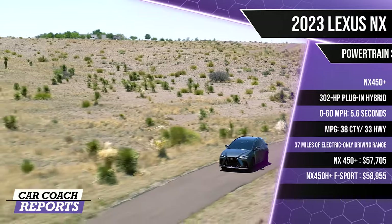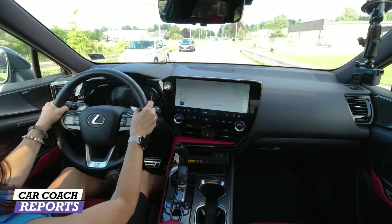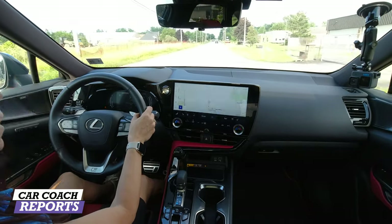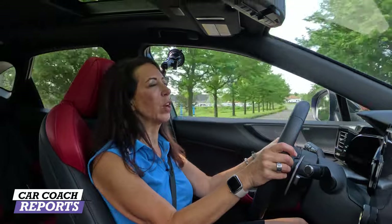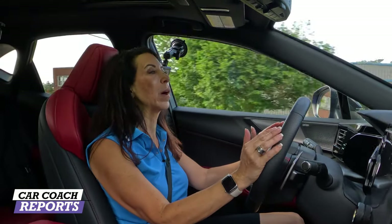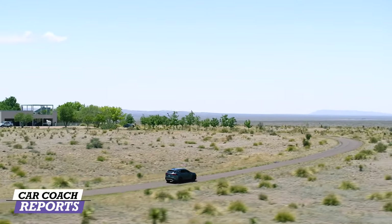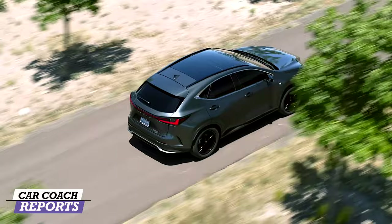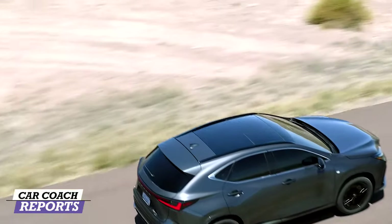The F Sport trim comes with adaptive suspension that firms up the ride for better handling. Zero to 60 is 7.6 seconds in our hybrid. In Sport Plus the hybrid motor kicks in with instant response — really nice. This vehicle has no problem with passing and on-ramp acceleration; it's just the right amount. You don't want it to be a race car. It's an F Sport so it will have a stiffer ride, but Sport Plus mode gives you just enough when you need it.